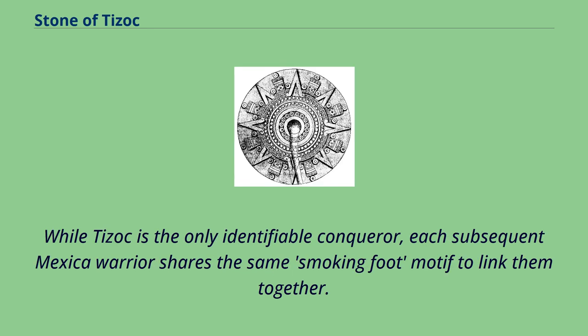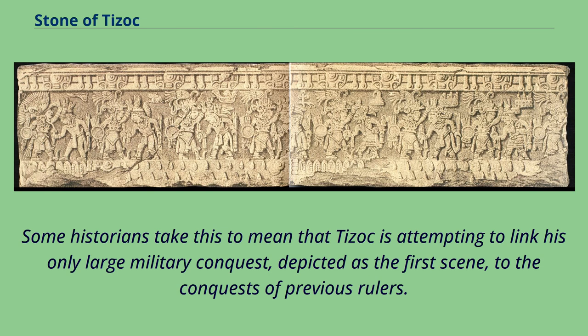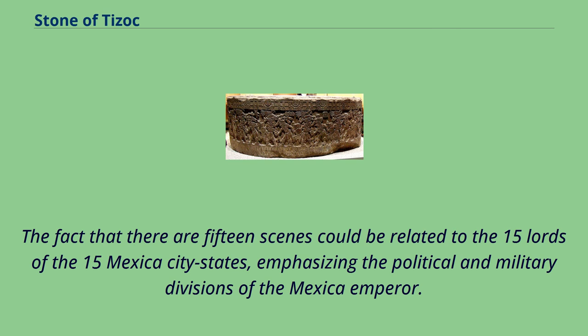While Tizoc is the only identifiable conqueror, each subsequent Mexica warrior shares the same smoking foot motif to link them together. Some historians take this to mean that Tizoc is attempting to link his only large military conquest, depicted as the first scene, to the conquests of previous rulers. The fact that there are 15 scenes could be related to the 15 lords of the 15 Mexica city-states, emphasizing the political and military divisions of the Mexica emperor.